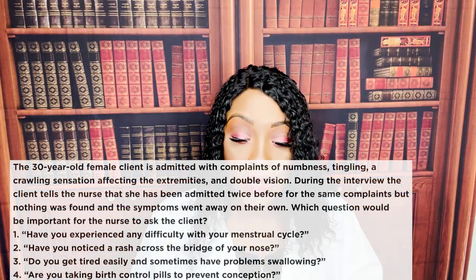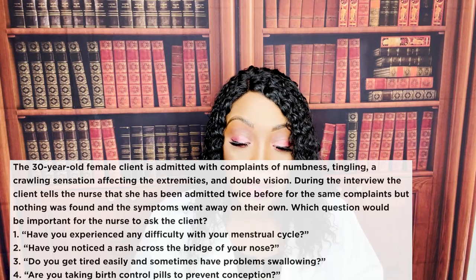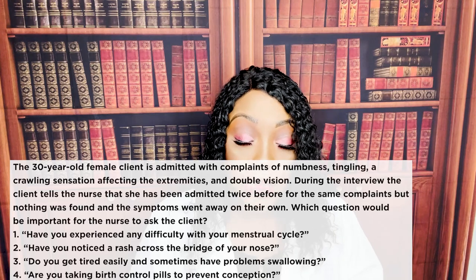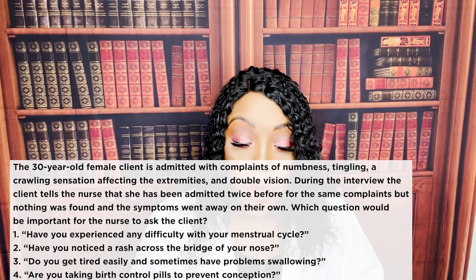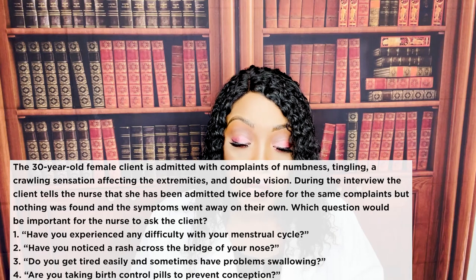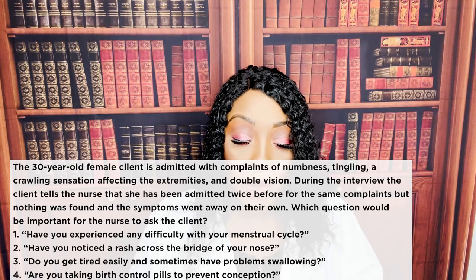Question three: a 30-year-old female is admitted with numbness, tingling, crawling sensation affecting the extremities, and double vision. During the interview, she tells the nurse she's been admitted twice before for the same complaints, but nothing was found and symptoms went away on their own. Which question would be important for the nurse to ask? One: have you had difficulty with your menstrual cycle? Two: have you noticed a rash across the bridge of your nose? Three: do you get tired easily and sometimes have problems swallowing? Four: are you taking birth control pills?